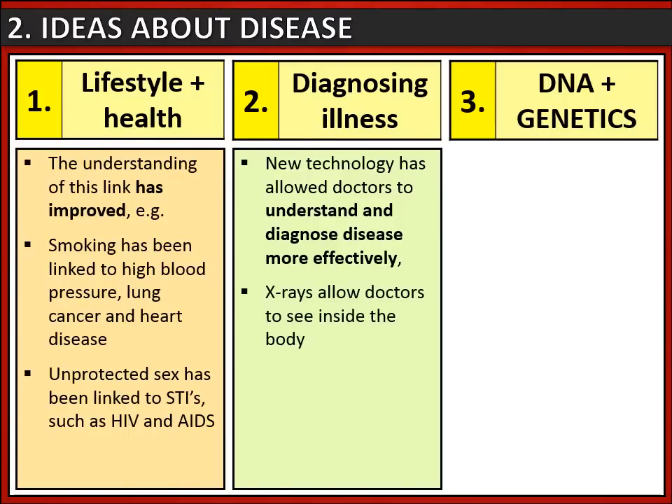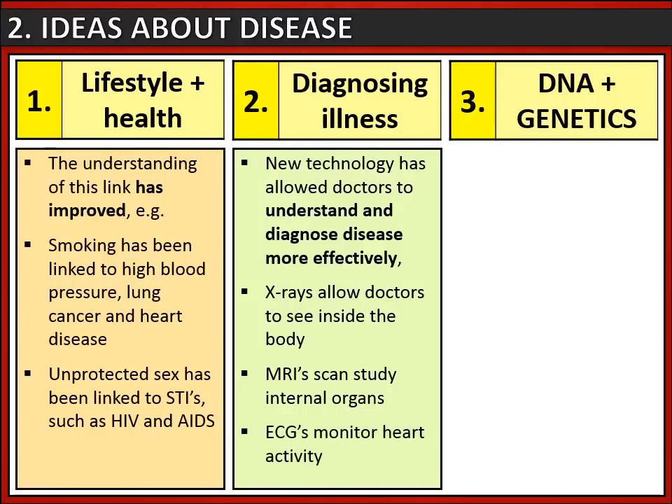For instance, X-rays allow doctors to see inside the body without being intrusive. The same can be said for MRI scans, which allow doctors to study internal organs. Lastly, we can also monitor heart activity using an electrocardiogram, or ECG.